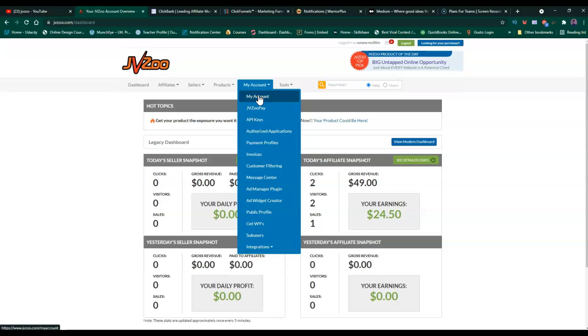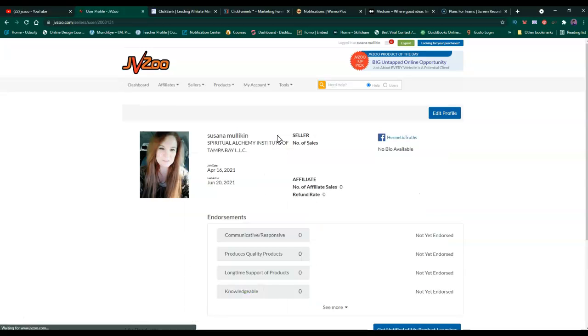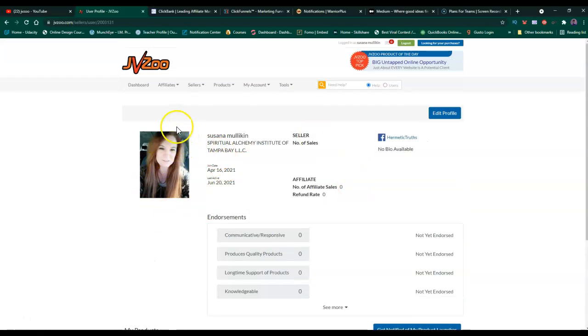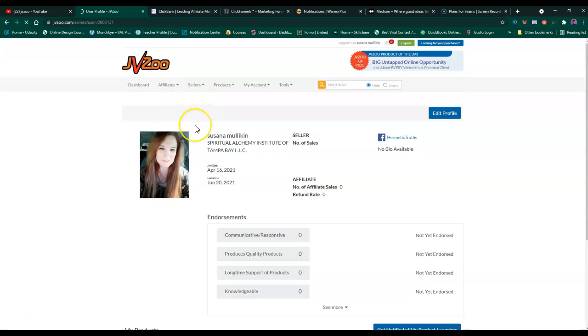You can also get a Payoneer account for free. You can actually get paid in two or three different ways, or you can do JVZoo Pay. You want to have a public profile - who you are - mostly so the people that have the product can see that you're a real person and not a robot.